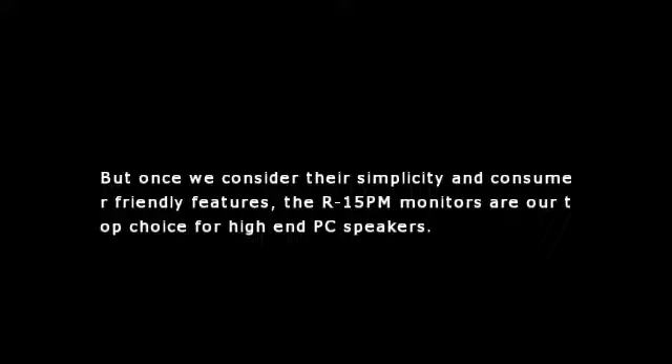But once we consider their simplicity and consumer-friendly features, the R15PM monitors are our top choice for high-end PC speakers.